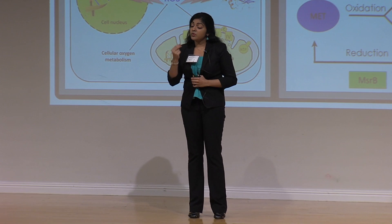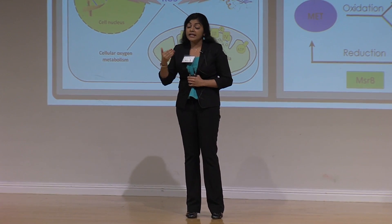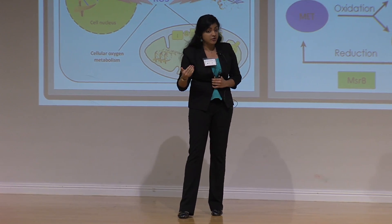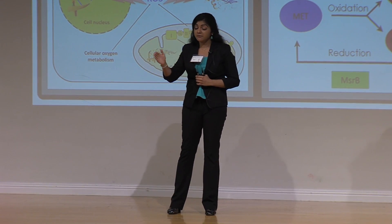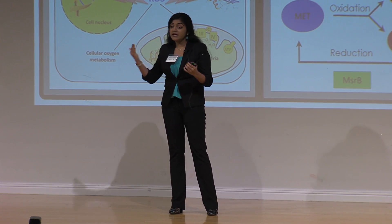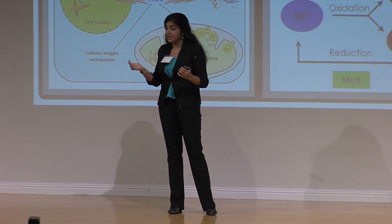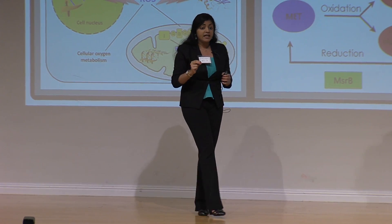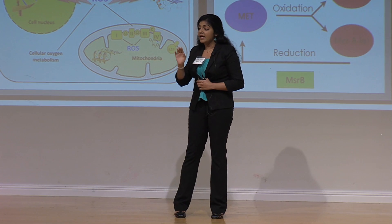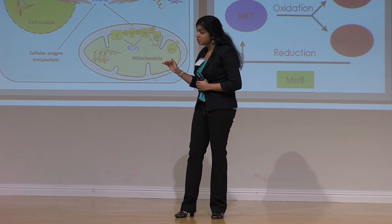My research studies whether these genes can help recover from anoxic stress, and I found out that they do. I aged the flies to young, middle-aged, and old, because the human lifespan and the fly lifespan are pretty much the same. What I found was that when flies had both of these genes, they recovered much more easily than flies that had one gene deleted or even both genes deleted.